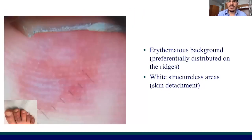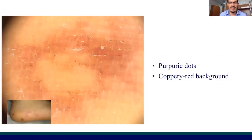In this other case, the combination of erythematous background, already seen in previous patients, was associated with white structureless areas, probably secondary to skin detachment. In yet another case, we have a combination of purpuric dots and copper-red background, probably because it was observed in the late phase of the disease.